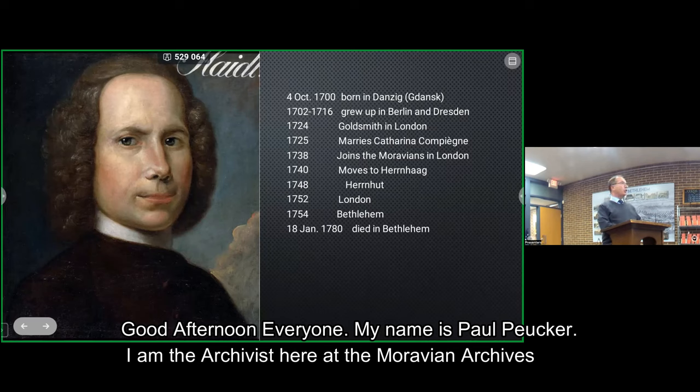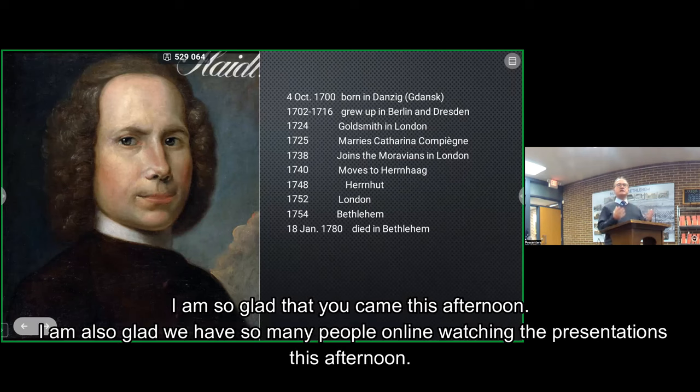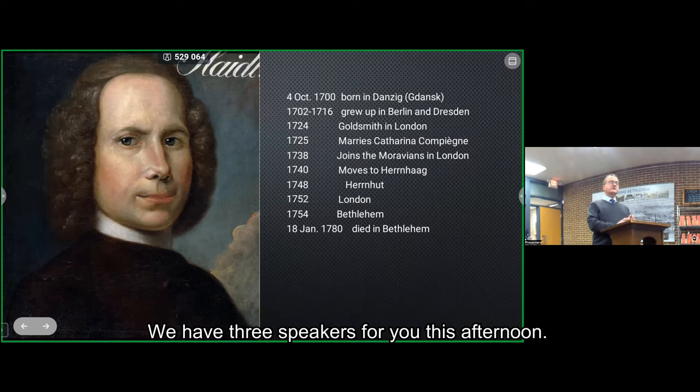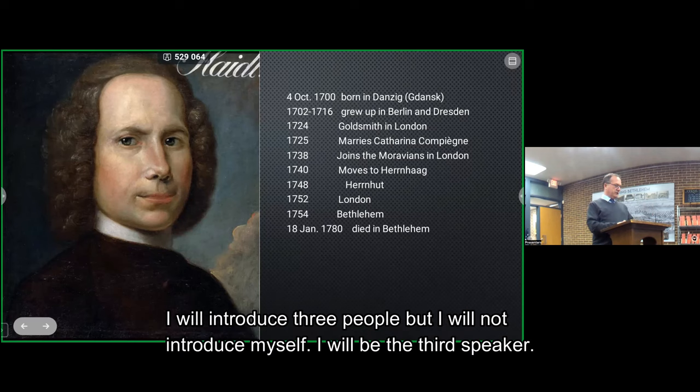Good afternoon, everyone. My name is Paul Boinker. I'm the Archivist here at the Oregon Archives. I'm so glad you came this afternoon, and I'm glad that we have so many people online watching the presentations. I've been looking forward to this afternoon because I know this is going to be very interesting. We have three speakers for you this afternoon.